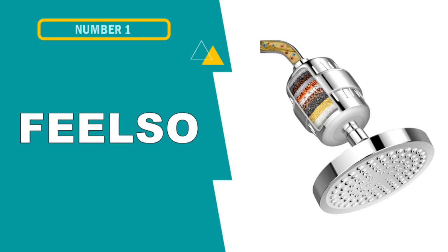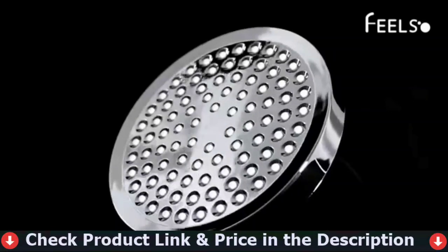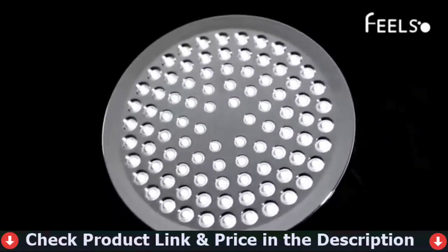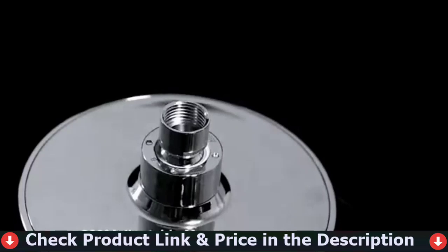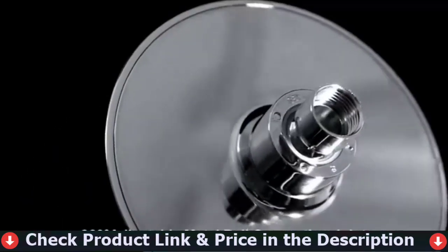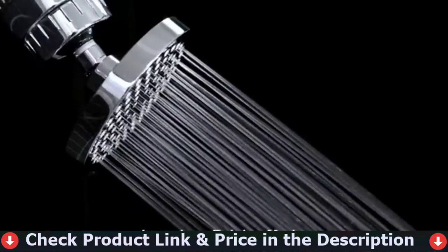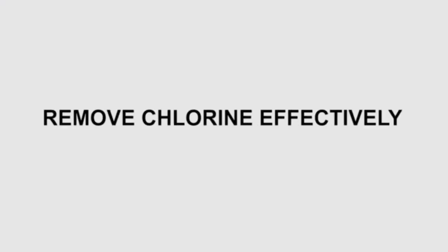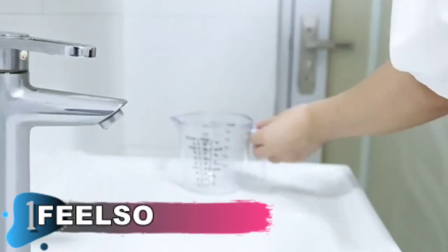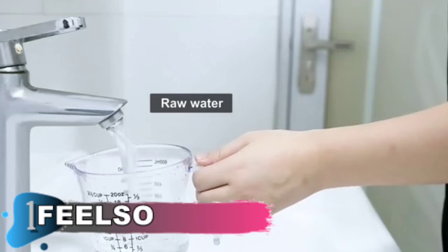Our first pick is Feel So Shower Head. Feel So Filter Shower Head Combo is comprised of top quality ABS, decorated with chrome. The shower head filter set will impress you with its modern design and the latest shower technology for water filtration. Get the purest shower experience with your loved ones, particularly important for women and children. Made using high-end ABS with chrome plating, it is extremely lightweight and durable.